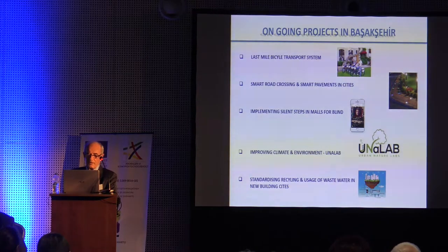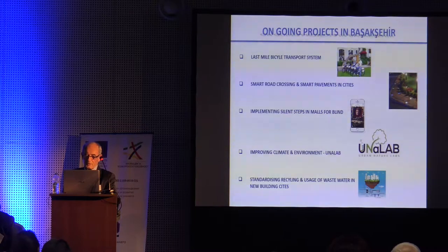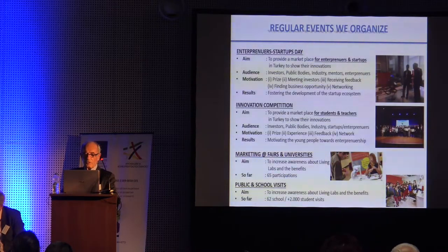Ongoing projects include a last-mile vehicle transport system, smart road crossing, smart fencing in cities, implementing silent steps for the visually impaired, improving climate environment, standardizing recycling, and reuse of wastewater in new city developments. Regular events we organize include enterprise startup days, innovation competitions, marketing fairs at universities, and public school visits.